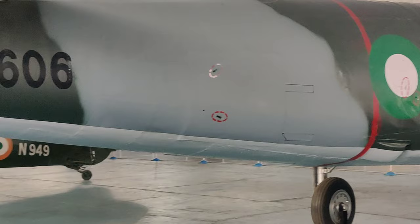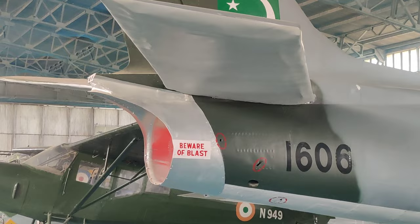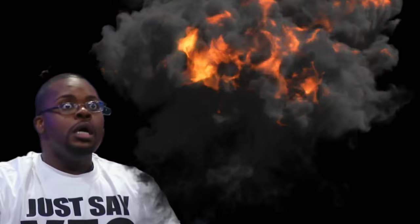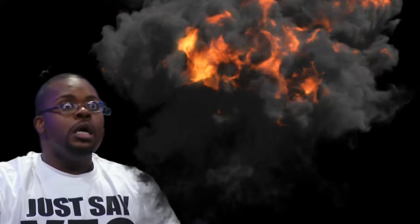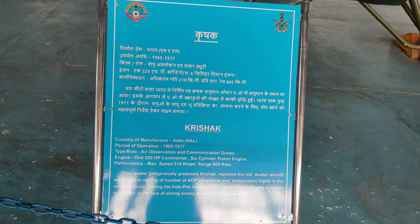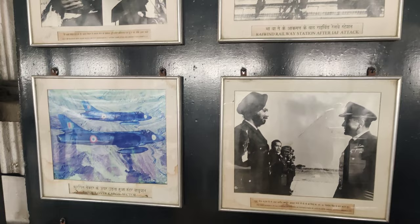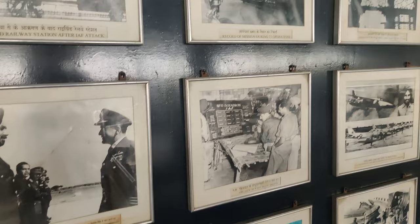Behind me is Pakistan's plane — there is a lot of damage and destruction, highlighted with a circle. The main thing about this plane is that it was taken from Pakistan. So you can see Pakistan's planes here. There are two planes. You can see a whole gallery with photographs of all important events.